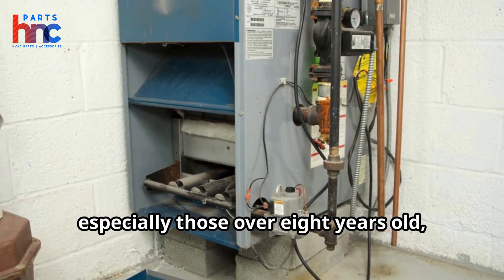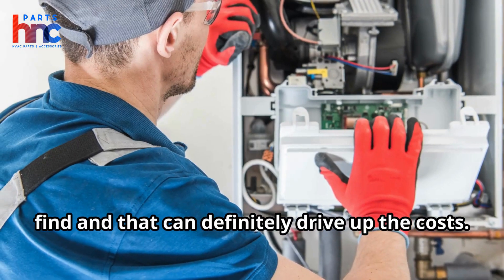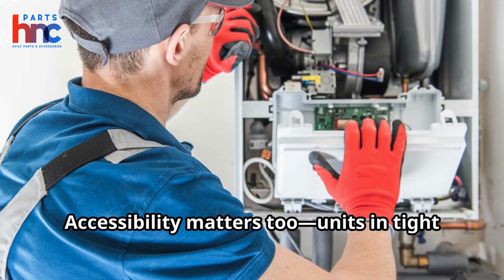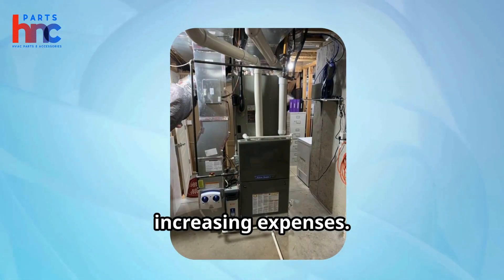Older furnaces, especially those over eight years old, might need parts that significantly drive up the costs. Accessibility matters too — units in tight spaces require more time and tools, increasing expenses.